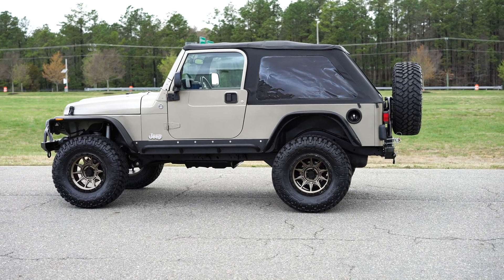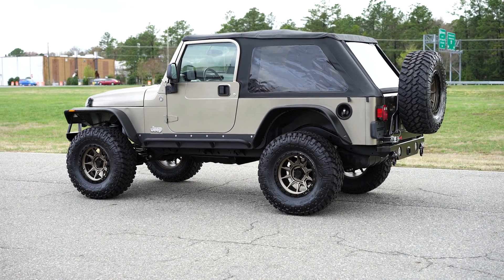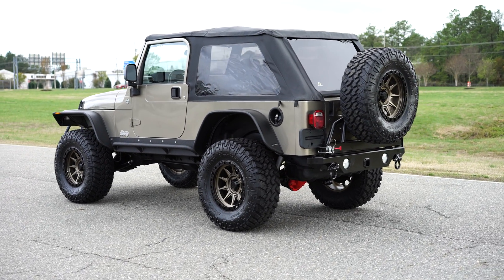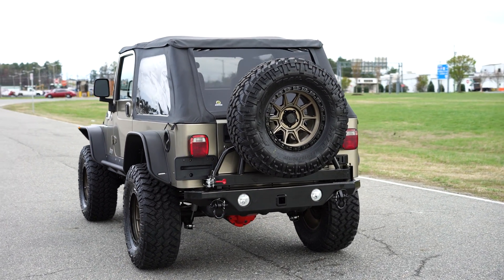Beautiful, beautiful Jeep — very happy the way this LJ came out. Every single upgrade that you guys see on this Jeep, from wheels to tires, suspension, bumpers, lights, armor — everything is brand spanking new, put on by us. We also include a warranty on our Jeeps as well.